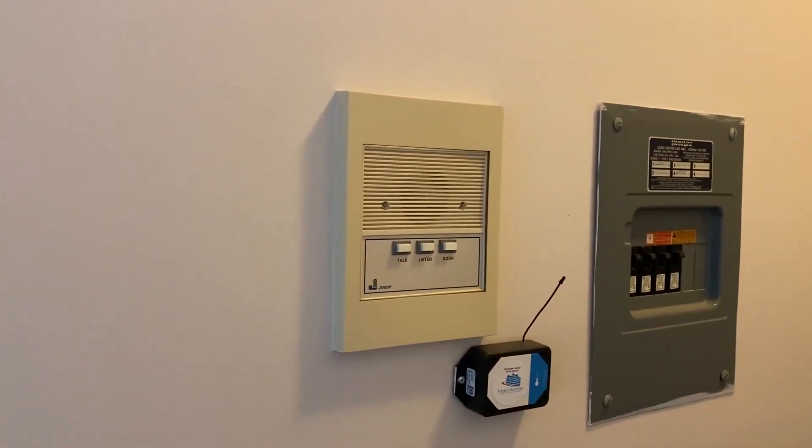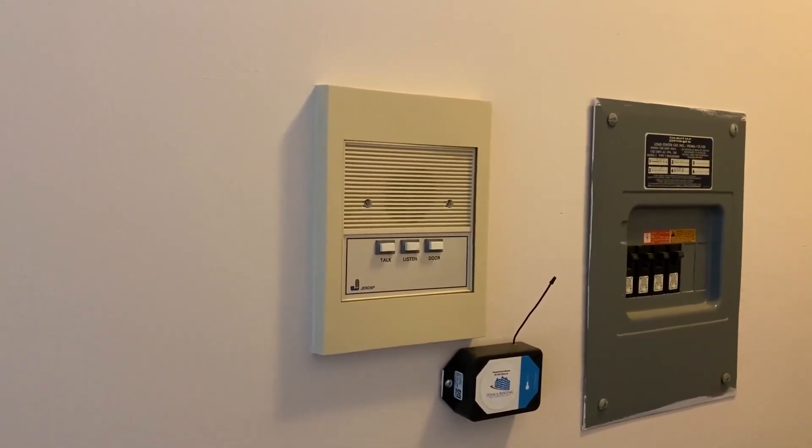One great feature of this building is the intercom system, so you can buzz your friends up.